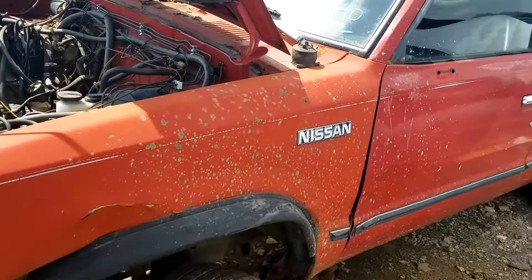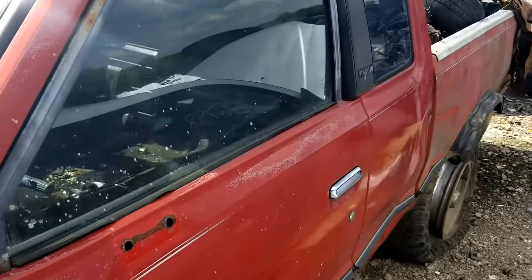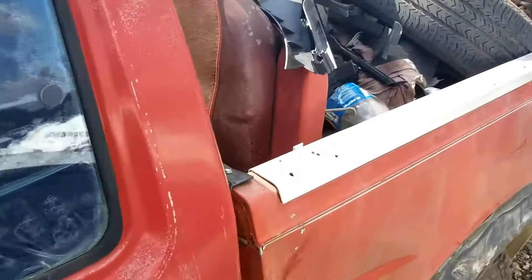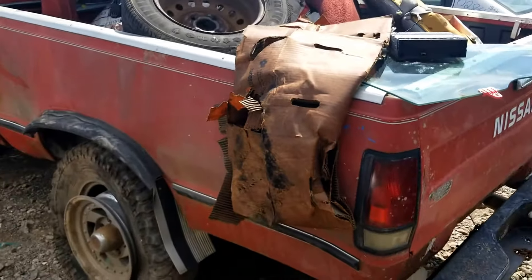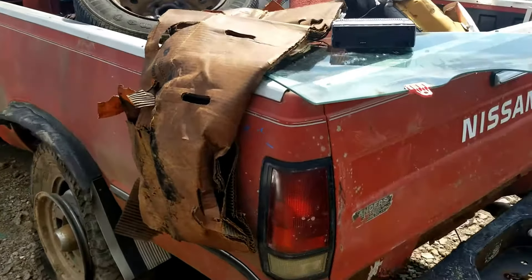Hey, we're at the Gray and White U-Pull-It at 1172 Field Road, Northwest Atlanta. Today is the 18th or 19th of May, and I ran across this 1985 Nissan 720.